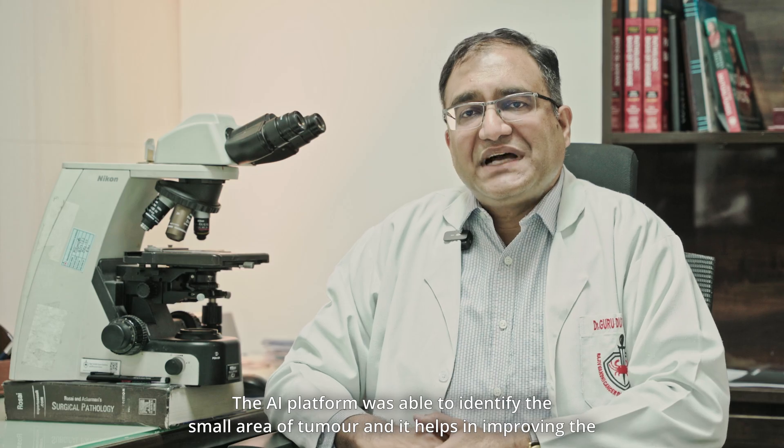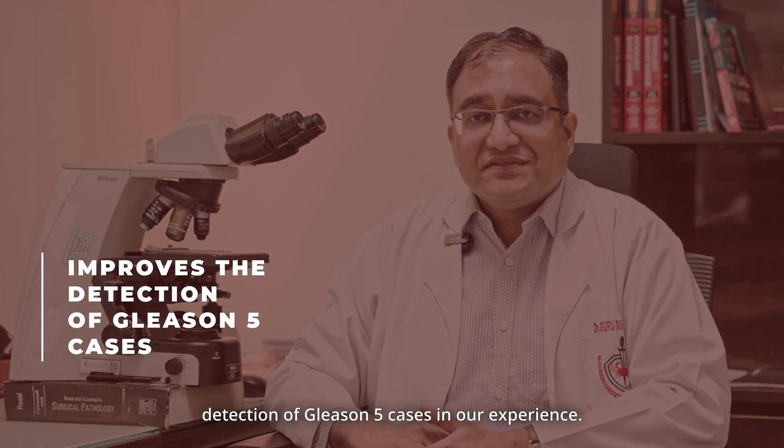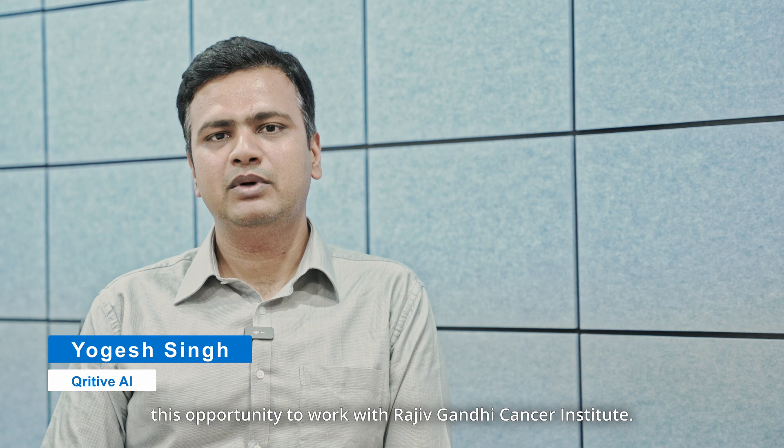The AI platform was able to identify small areas of tumour, and it has helped in improving the detection of Gleason 5 cases in our experience. We would like to thank NASCOM CoE for giving us this opportunity to work with Rajiv Gandhi Cancer Institute.